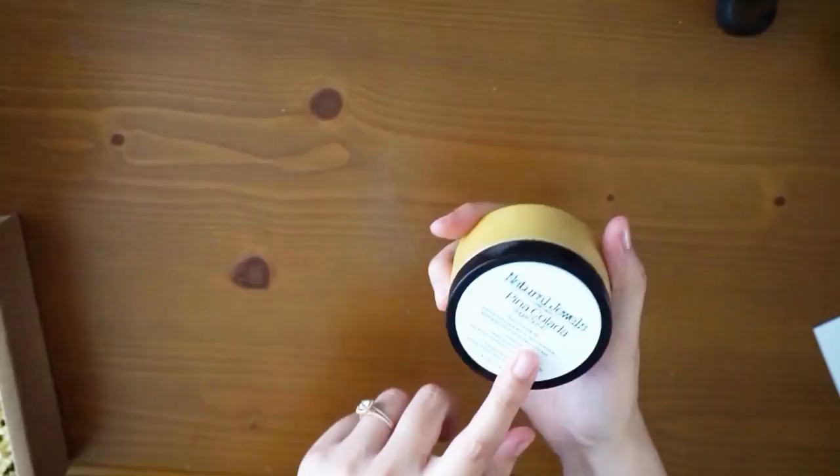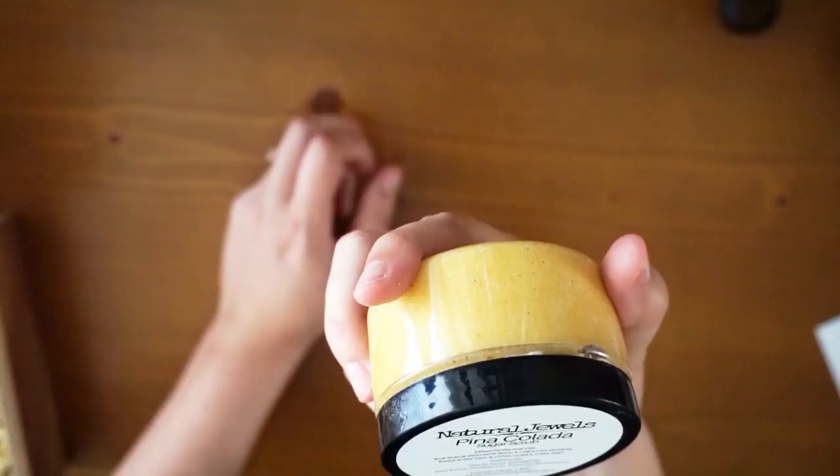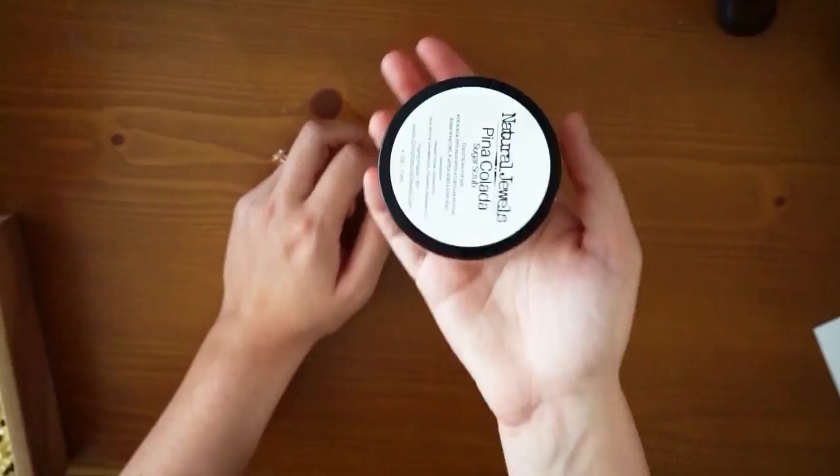This is a Pina Colada Sugar Scrub — so that's what spilled! It's called Natural Jewels Pina Colada Sugar Scrub. It says to scrub into the skin with circular motions. It smells so good — it definitely has that equal smell of pineapple and coconut. It smells exactly like a pina colada.